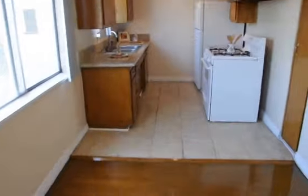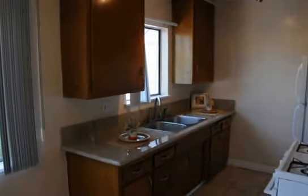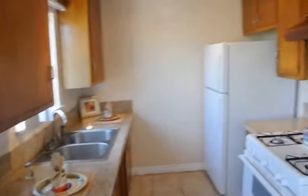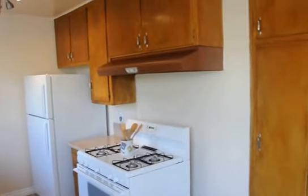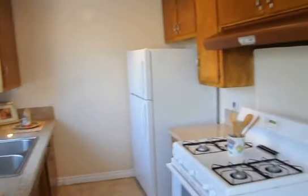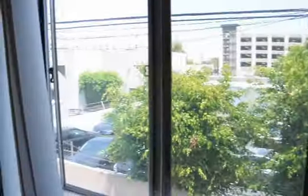The kitchen has real tile floors, beautiful granite countertops, and wood cabinets, as well as new track lighting, stove, oven, and fridge. Nice views from the kitchen window.